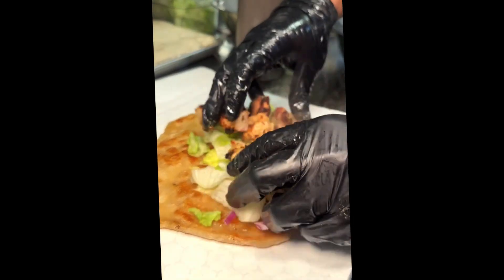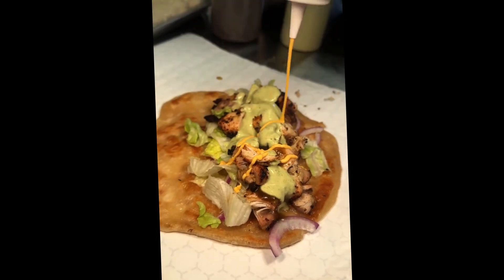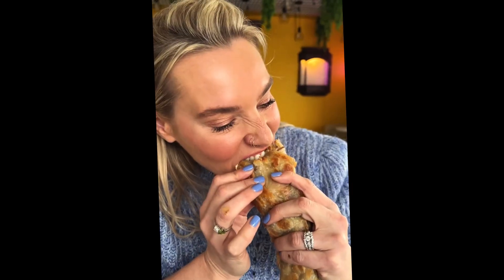Deliciously crispy and so flavorful. Make sure you order their chicken malai boti paratha roll topped with tamarind chutney, mint yogurt, and their secret sauce. Rebecca was a huge fan of this one — oh my god, that's like one of the best ones I've ever had.